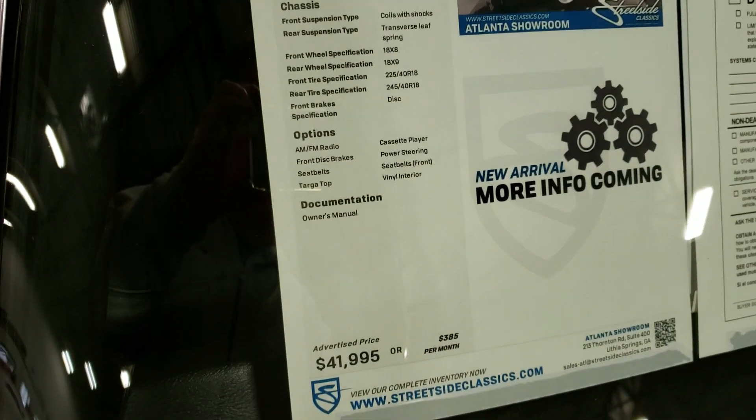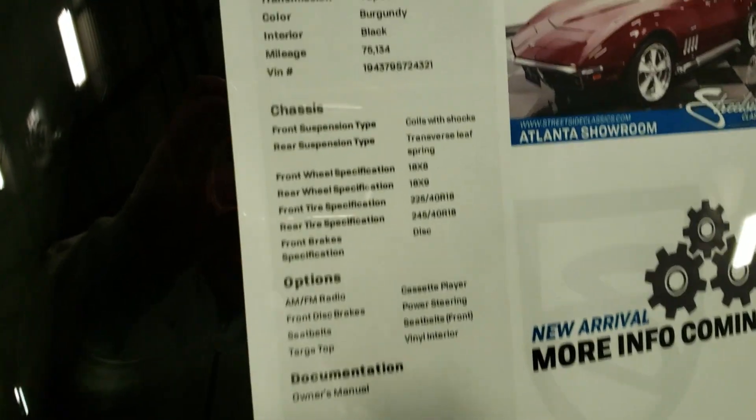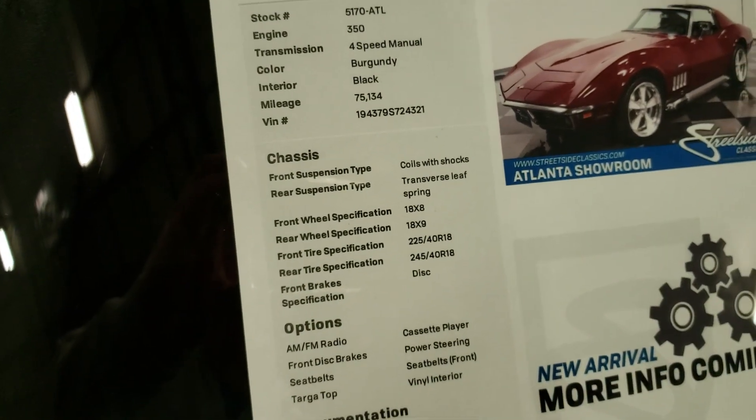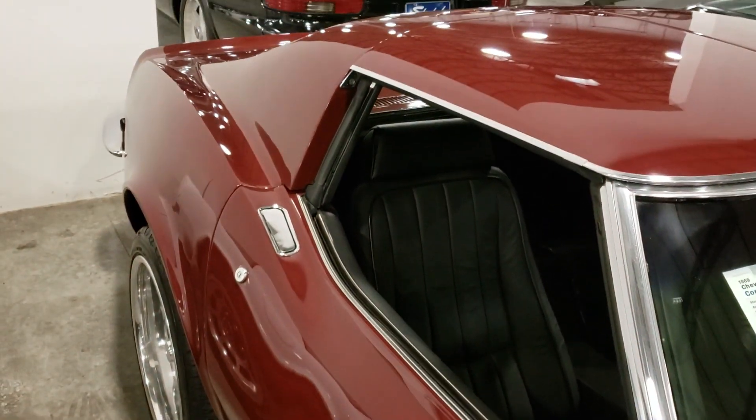Hey guys, welcome back to the channel. Today we're looking at a '69 Chevy Corvette 350 V8. This thing's nice — this is a gorgeous car, man.